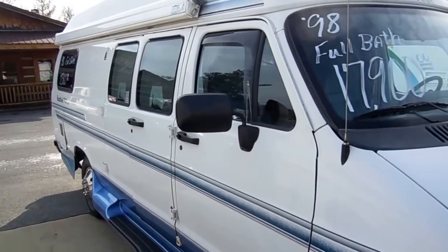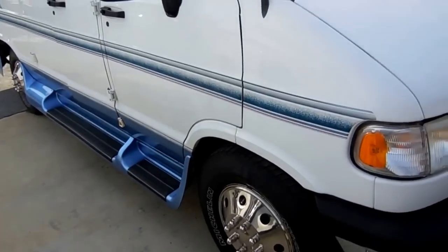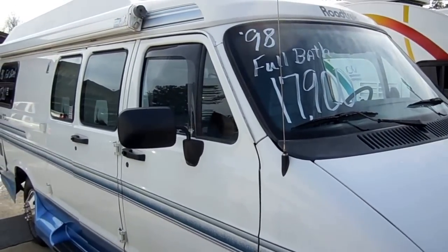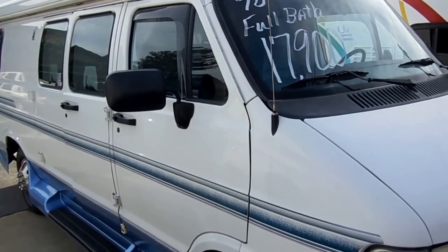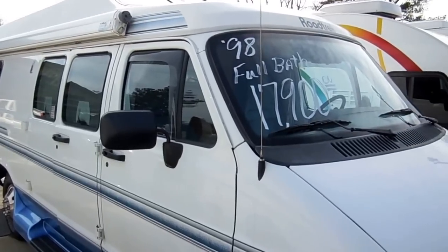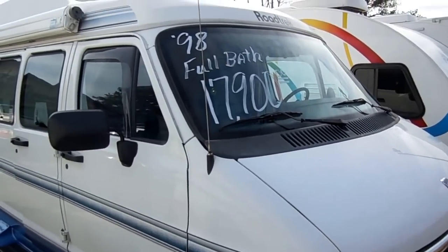A few weeks ago I had five or six of them and they sold out within a week. I haven't been able to find any more since then until I got this one. I actually had to fly my driver out west to get this van because they're just not available down here in the south.